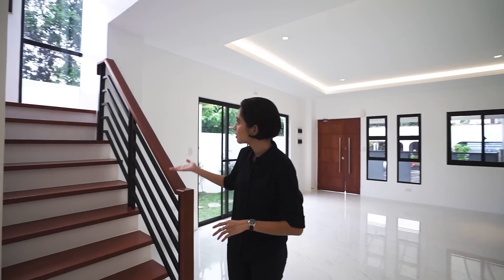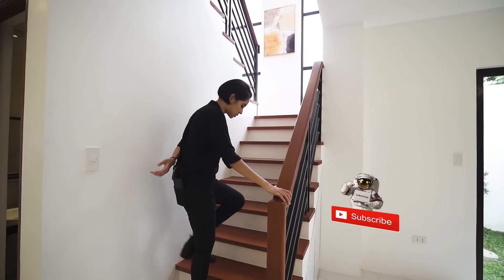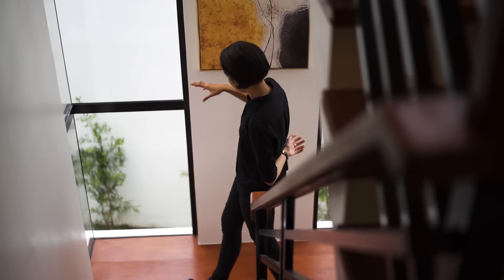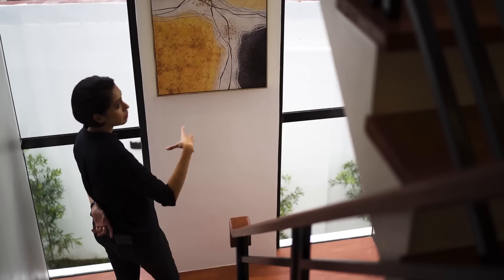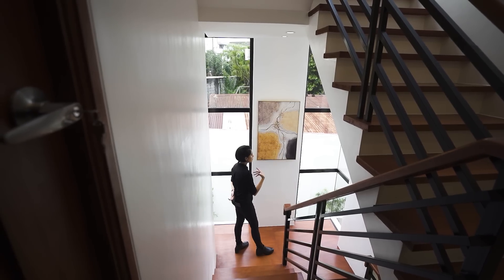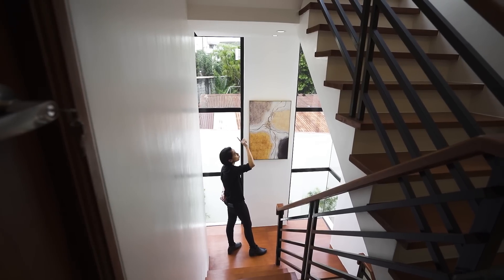Right next to that is the main stairs, so we'll now be heading up to the second floor. Make sure you hit like and click subscribe. Over here we have corner windows specifically for the staircase area, and I love how it brings in so much natural light. Granted it's a bit cloudy today, but still the amount of natural light coming in is amazing. You have high ceiling and pin lights here — one is for the general lighting for the stairs and the other is to highlight whatever art you want to place in here.